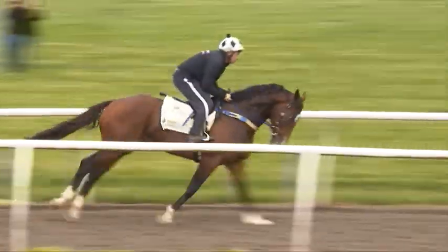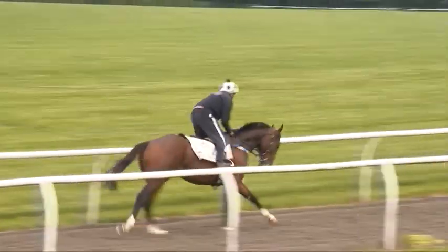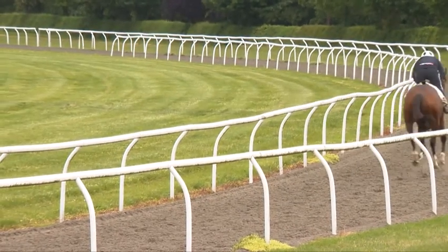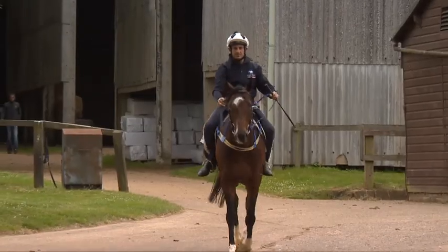Your third trip now over here — have you prepared similar to what you have in the past? Yeah, we've done it fairly much the same as what we did with Star Witness. He ran in the Newmarket then had the break between runs, same sort of thing. The horse is coming here with the King Stand as his objective and everything's gone smoothly.